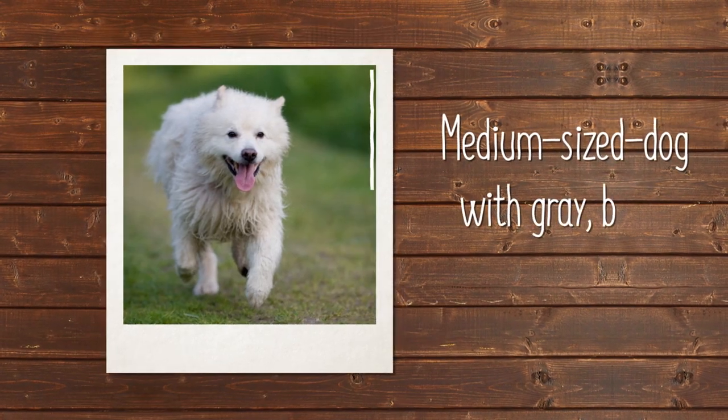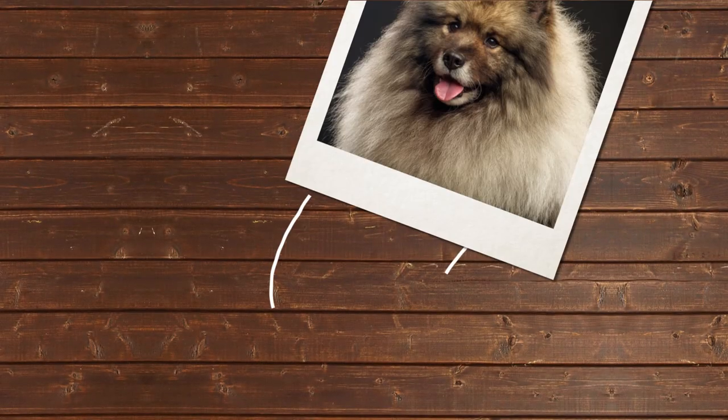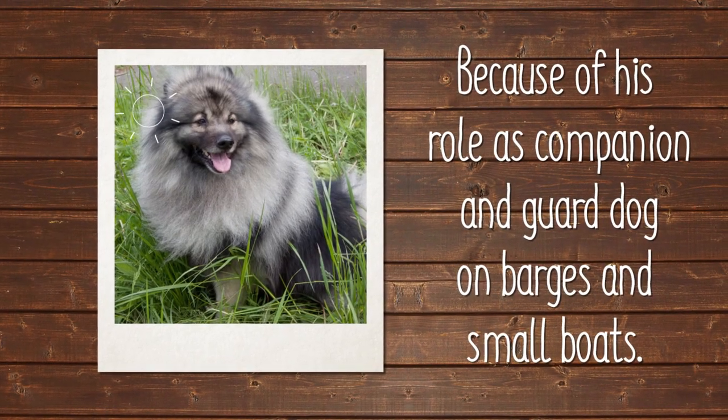The Keeshond is a medium-sized dog with an impressive gray, black, and cream coat. He was known for years as the Dutch barge dog, because of his role as companion and guardian on barges and small boats.